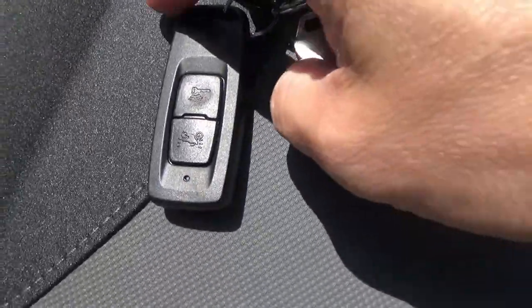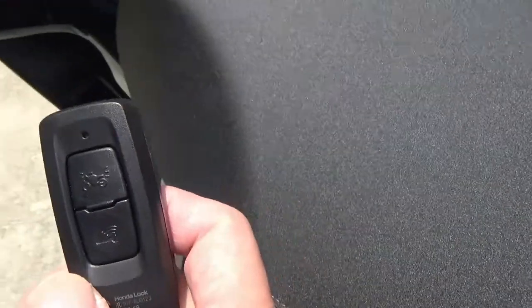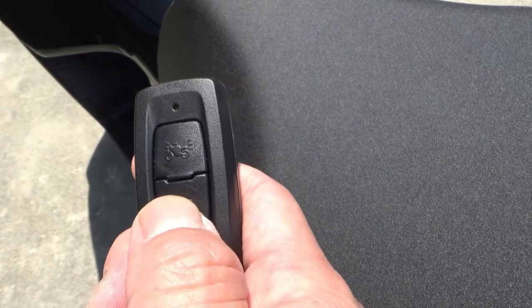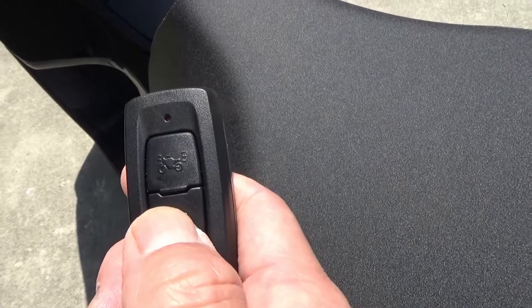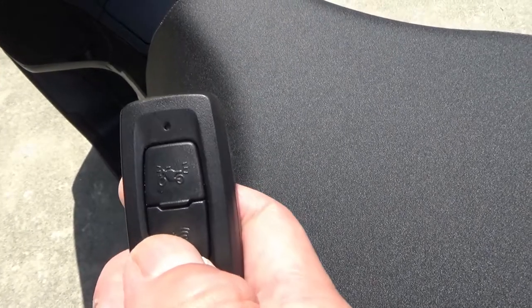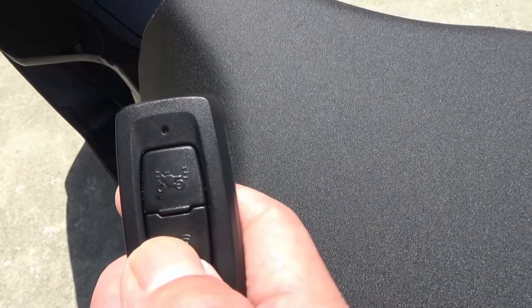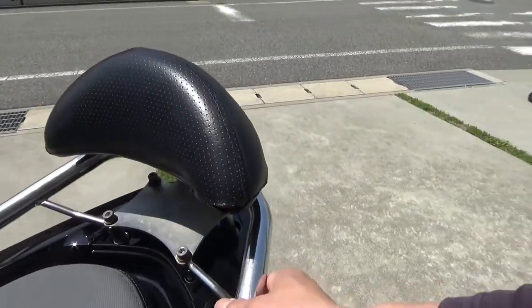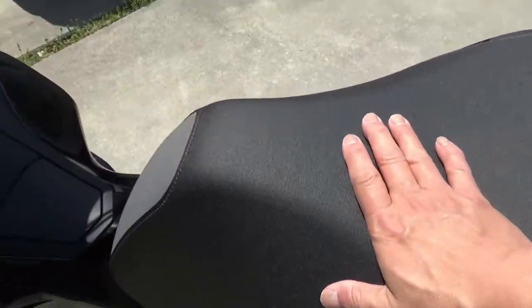Before I forget, let me show you this amazing smart key — no more traditional key. By pressing the bottom button: if it's red it means it's not activated, if it's green it's activated. The bike is activated when you are standing near the bike with the key.